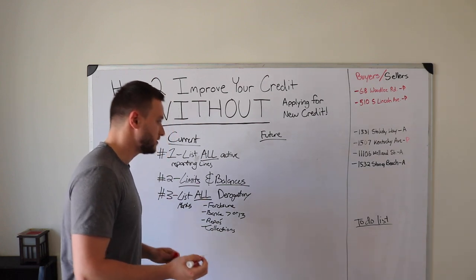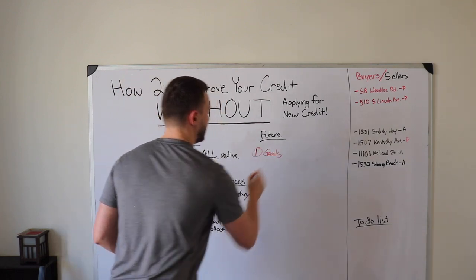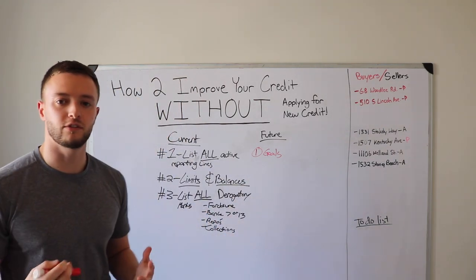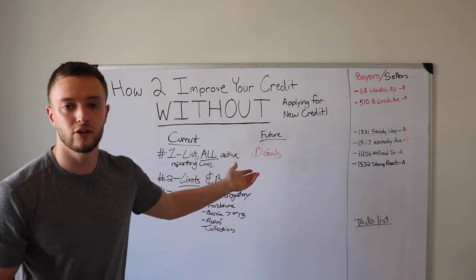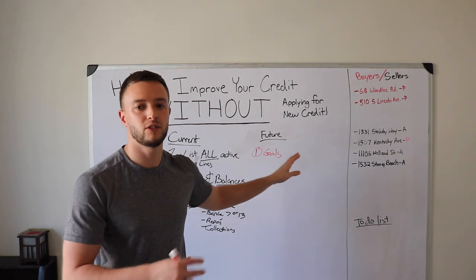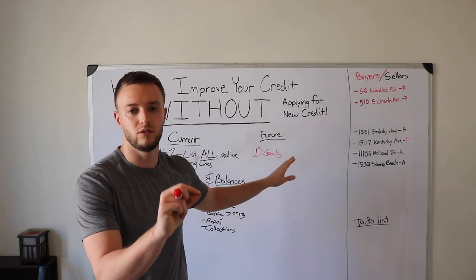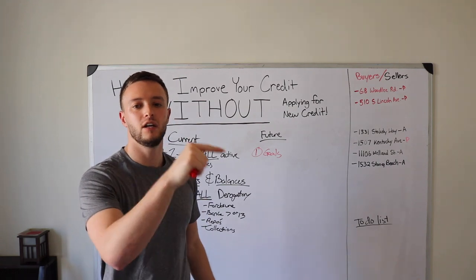The first thing is to set goals for paying down your balances. The controlled action we have right now is paying down your limits. Take all your highlighted 50%-or-over utilization cards and set a goal to pay down the highest utilization rate that will take you the fastest amount of time to get below 50%.